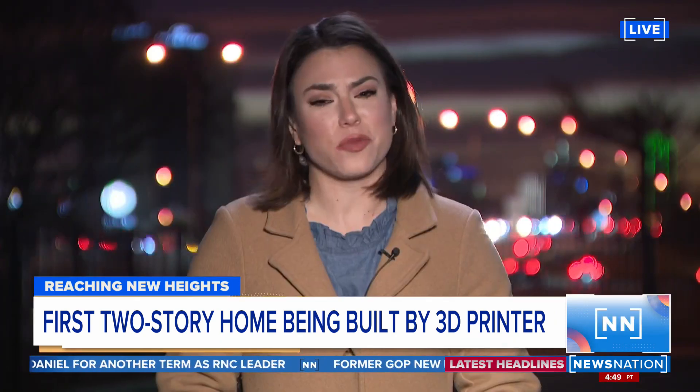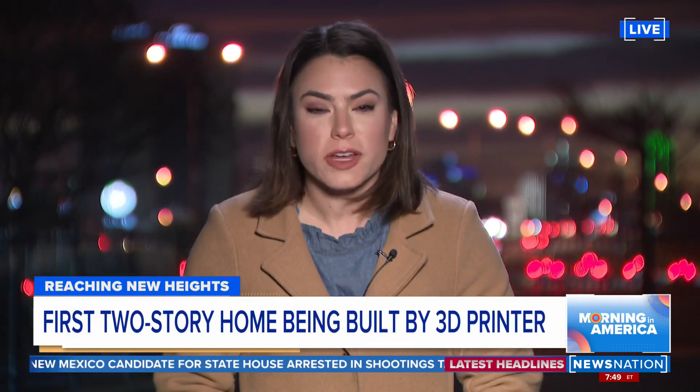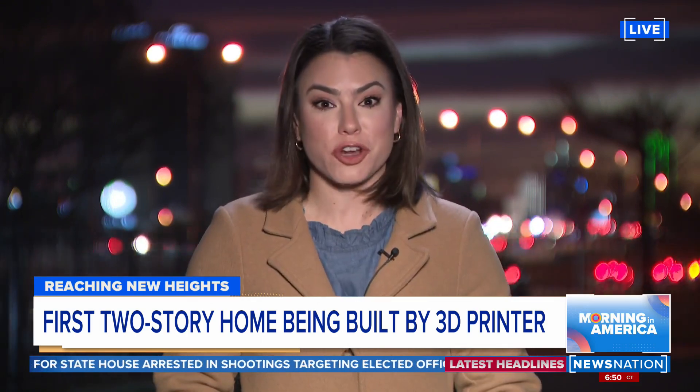Good morning, Adrienne. It's a really unique project. The home is made out of mostly concrete, and that 3D printer weighs 12 tons. Designers think this is the way of the future.